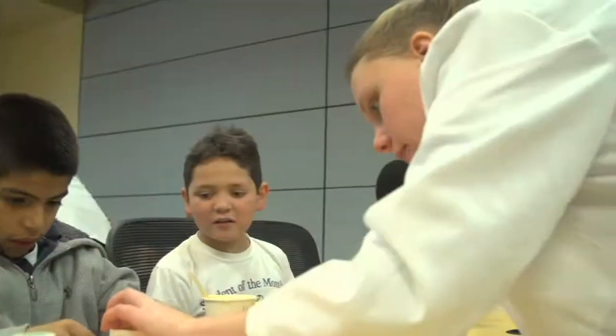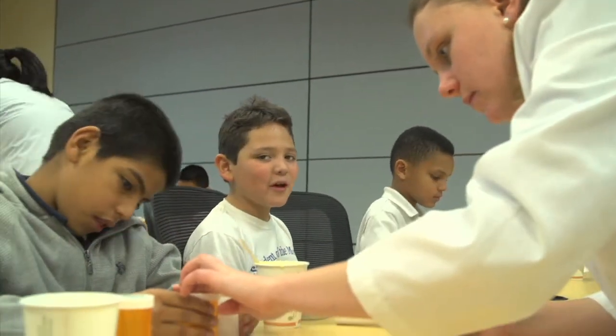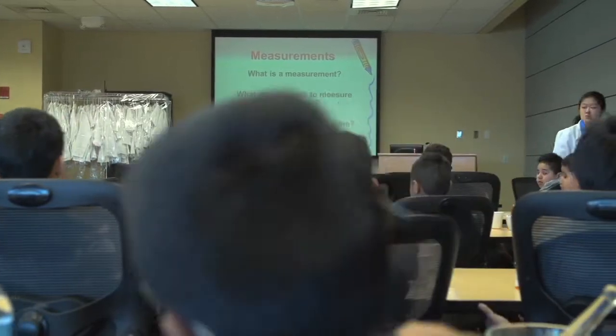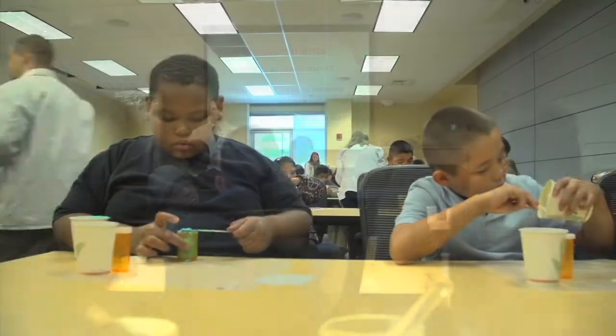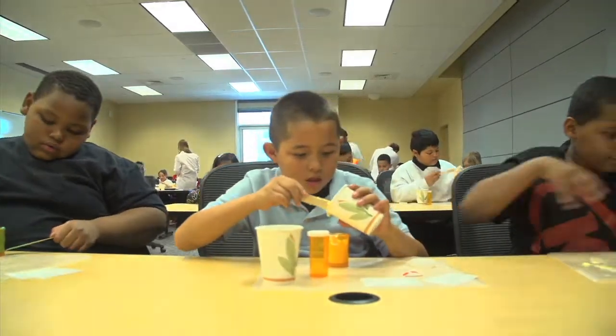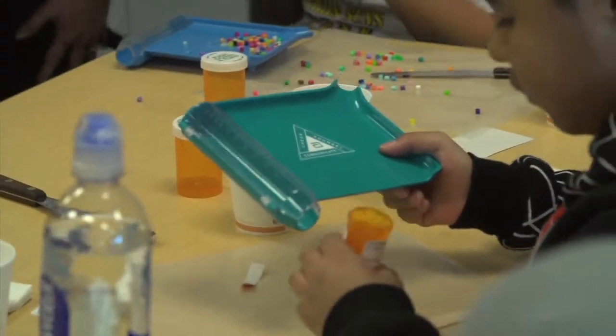Hosted by second and third year pharmacy students and members of the Student National Pharmaceutical Association and Colorado Student Society of Health System Pharmacists, the fourth graders learn about the importance of accurate measurements, labeling, making meds through compounding, and that being a pharmacist isn't just about counting pills.